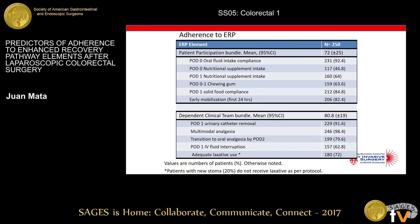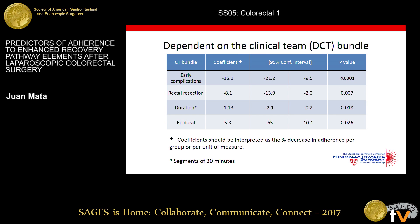In terms of adherence to our two groups, the group depending on patient participation had adherence of 72% compared to 80% for the clinical team group — already a meaningful improvement over what the literature showed. Factors predicting lower adherence to clinical team-dependent elements were early complications, rectal resection, and duration of surgery in 30-minute increments, while epidural use predicted higher adherence. The strongest predictor was early complications, associated with an average 15% decrease in adherence.